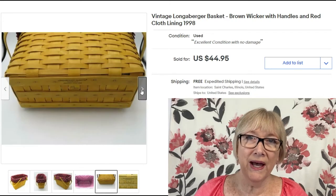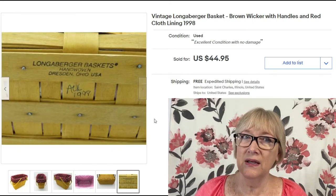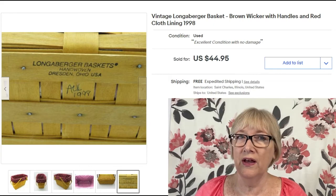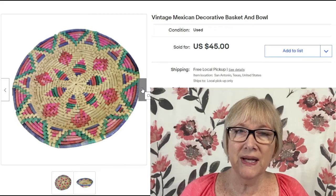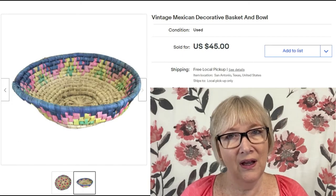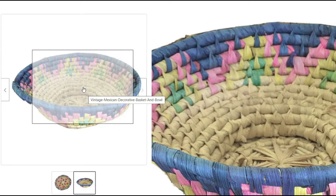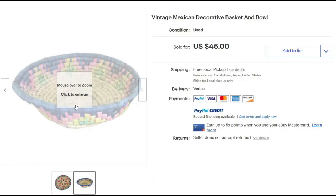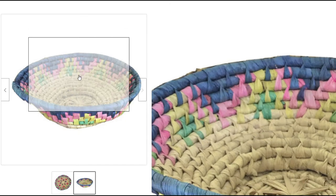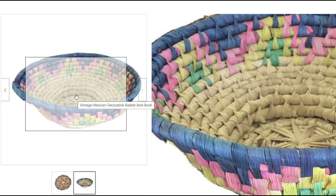This is a brown wicker basket with handles and red cloth lining, apparently dated to 1998, sold for $44.95 plus shipping. This is a pretty vintage Mexican decorative basket or bowl, sold for $45. What caught my attention is it says free local pickup in San Antonio, Texas — that seems like it would really limit your audience, but it sold.